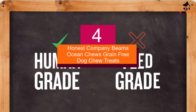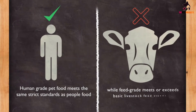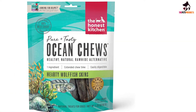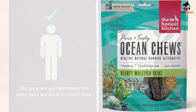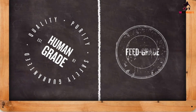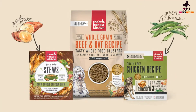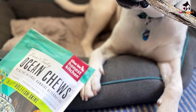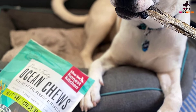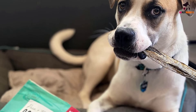Moving on, at number 4 we have The Honest Company Beams Ocean Chews grain-free dog chew treats. These high-quality chews contain one ingredient and one ingredient only: wolffish skin. The fish, also known as rock salmon, naturally has no scales, which makes it a mess-free and easy treat for your pooch. The fish is native to the colder parts of the Atlantic Ocean, which makes its skin thick and hardy — perfect for a long-lasting chew.